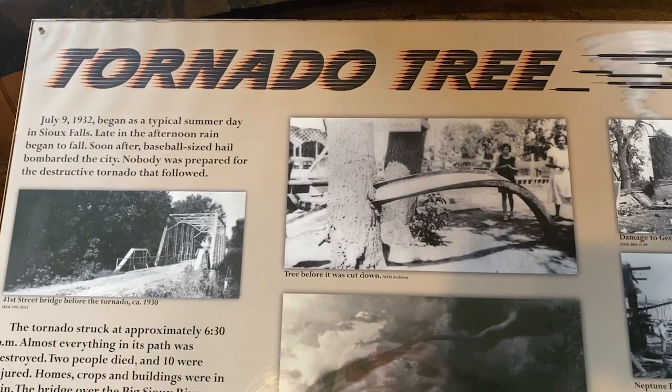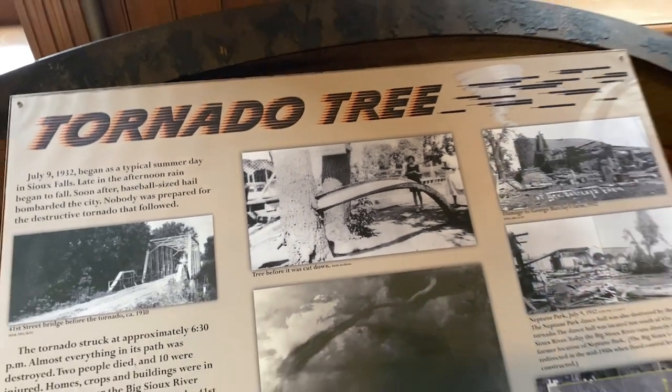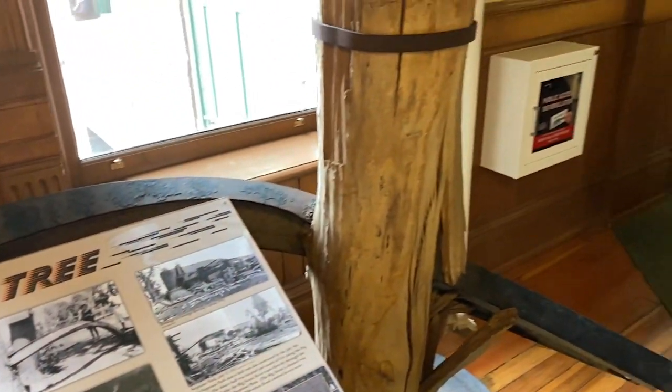A tornado put this piece of metal through a tree, and it's right here on display. South Dakota ranks ninth in the United States for tornado activity.